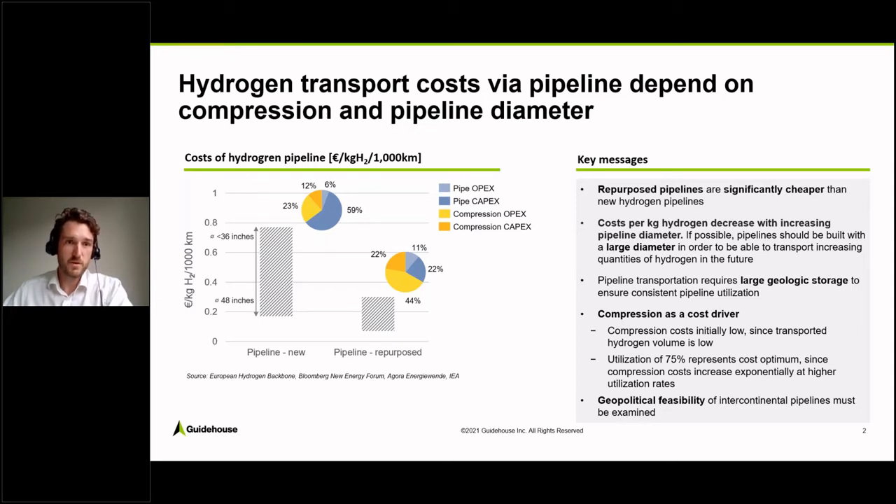So what are the key messages? If you want to build new hydrogen pipelines, they should be built using a large diameter in order to anticipate increasing amounts of hydrogen transport in the future. If you build them too small, you might end up with high costs and need to rebuild or expand existing pipelines. What is also important when talking about pipelines is storage — you need storage, especially on the supply side, to have a consistent utilization of the pipeline. This is particularly relevant because hydrogen has a similar production profile to solar and wind, since it comes from renewable sources.